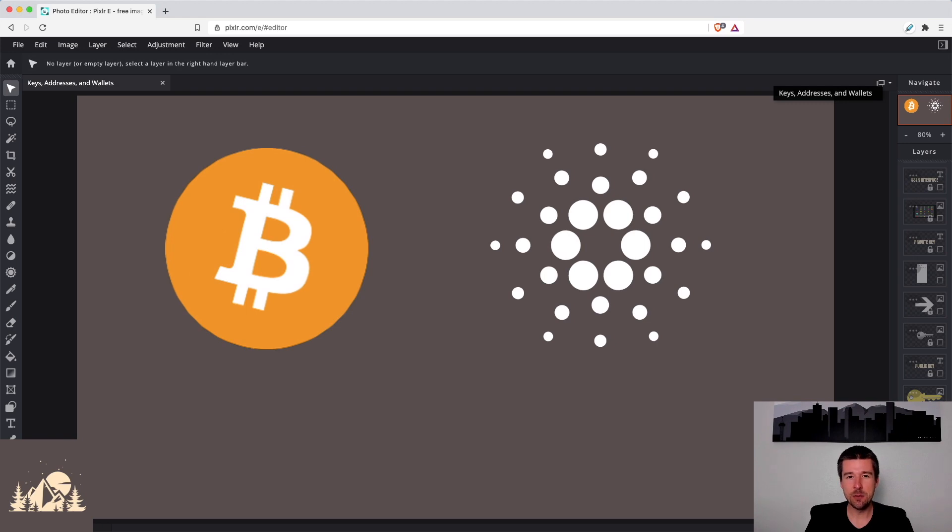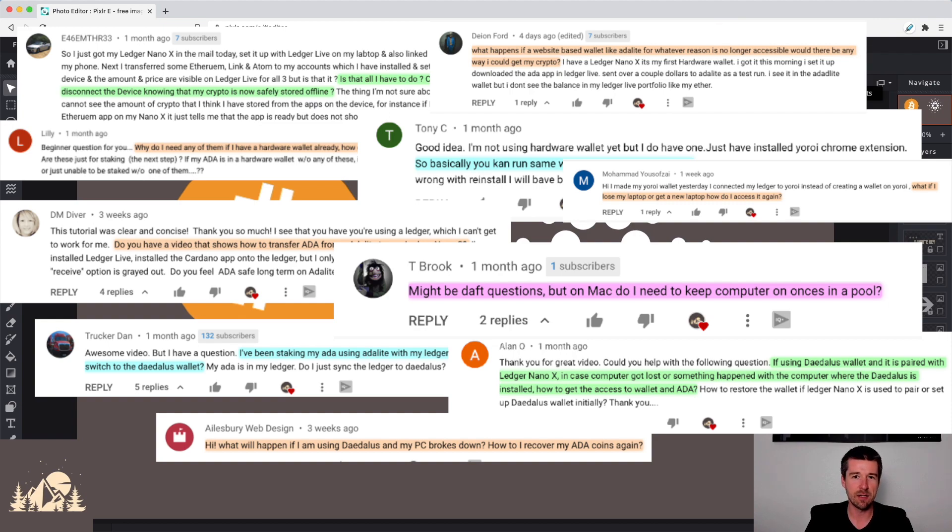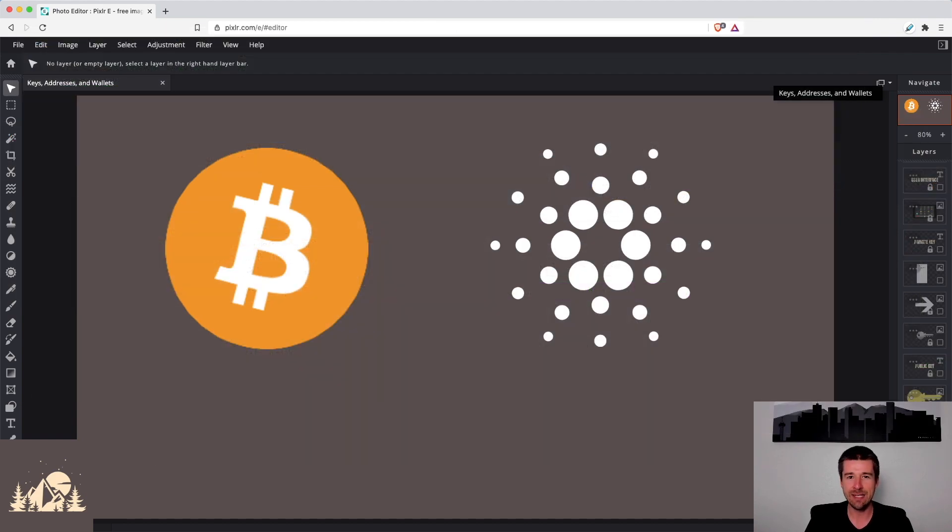As it turns out, this confusion is probably our number one question on our channel. And what it really stems from is a misunderstanding of how addresses work on the blockchain, how private and public keys work with those addresses, and how all of that comes together and is managed by your wallet. Today, let's dig into how all these different elements work together, and what are different scenarios where the responsible parties for each piece are slightly different, depending on whether it's a hardware wallet, software wallet, an exchange, and what are some particular things we need to keep in mind for currencies like Cardano.